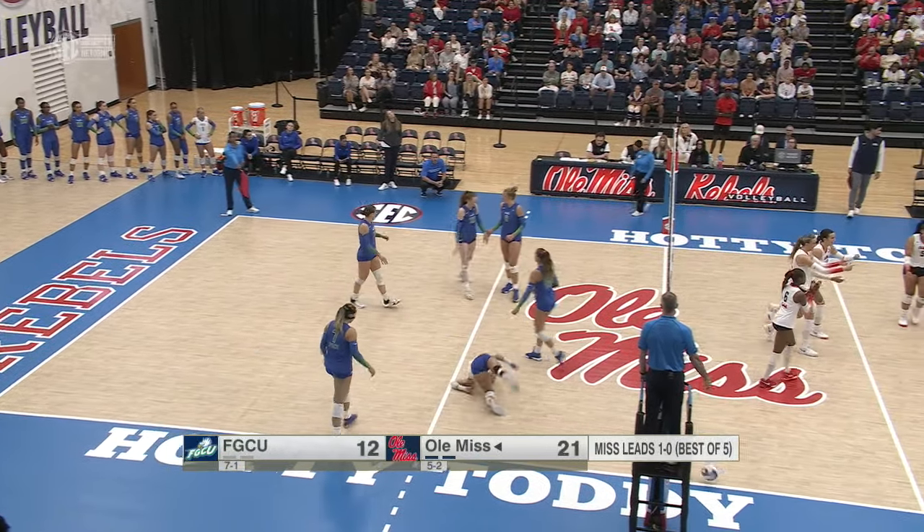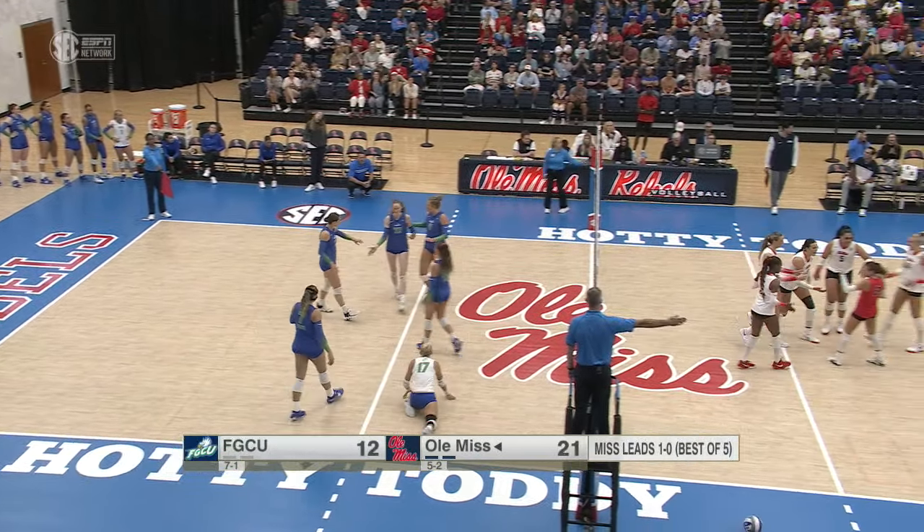Off the shoulder of Kent, an ace for Niesen. Back to Smith — blocked back. Ole Miss up two sets to none. Cut the errors down — saw a lot more truly unforced hitting errors.